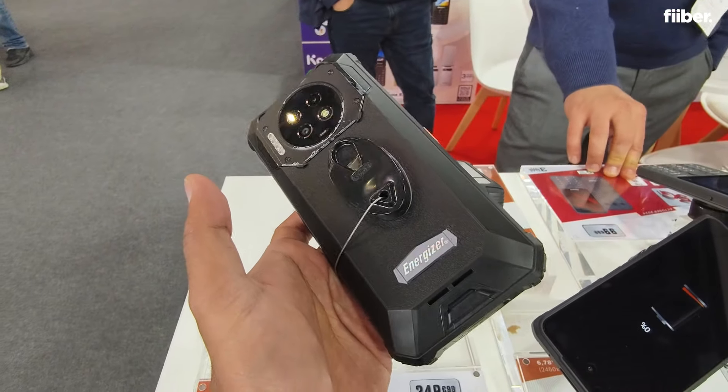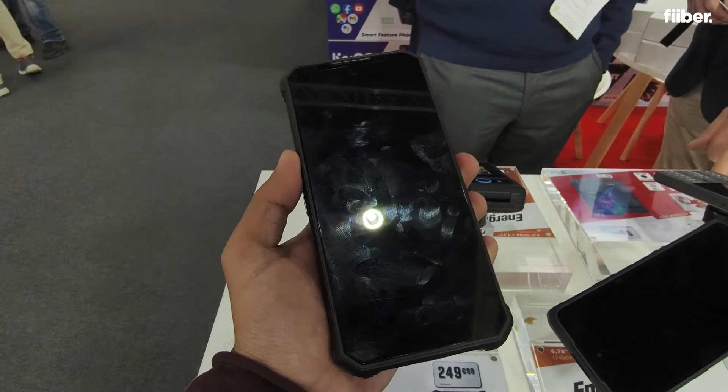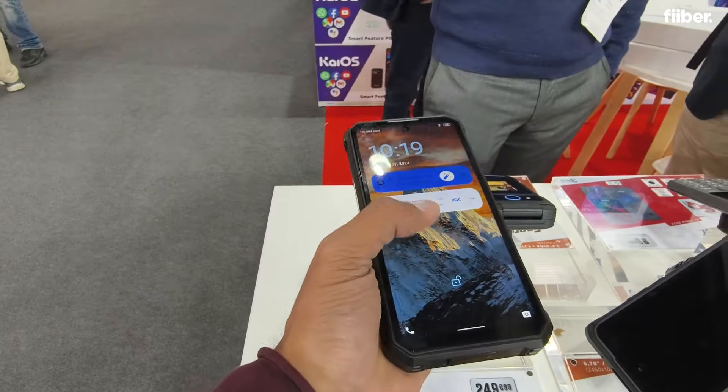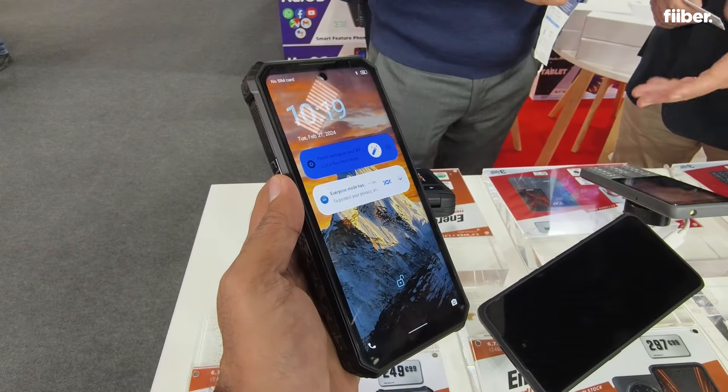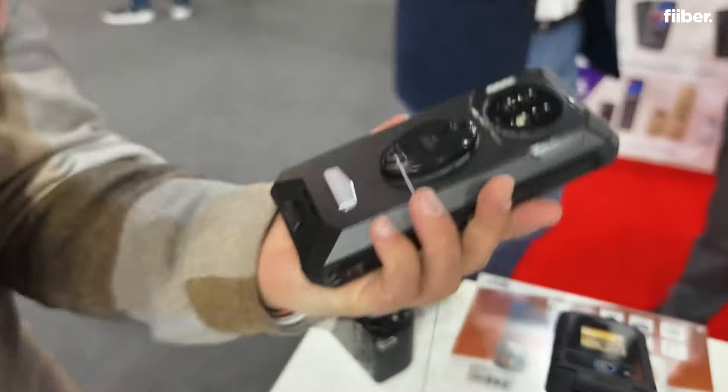It's been scratched a bit on the sides, which means it has been tested. But again, this is a prototype that will be launched later in the year. MWC is always about unique gadgets and this is definitely one of them.